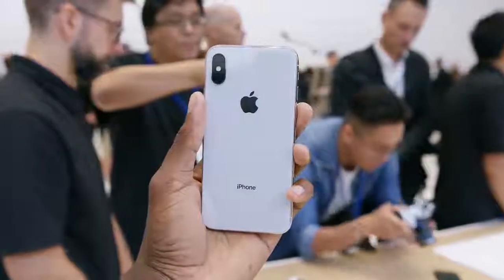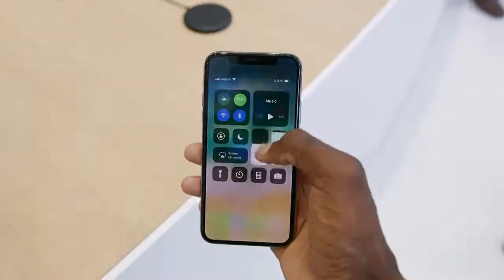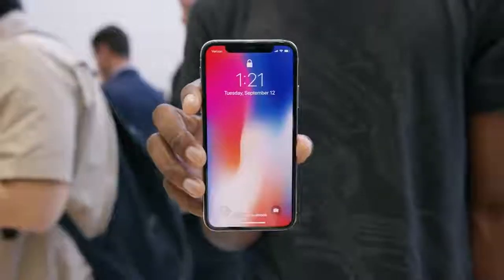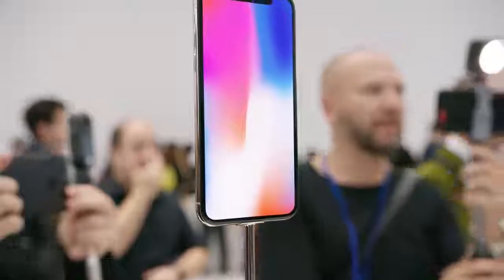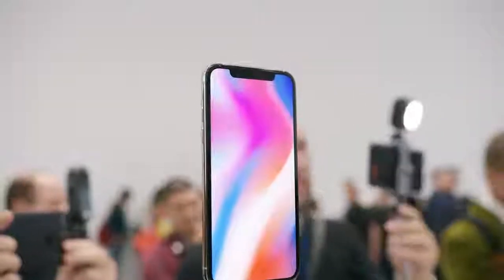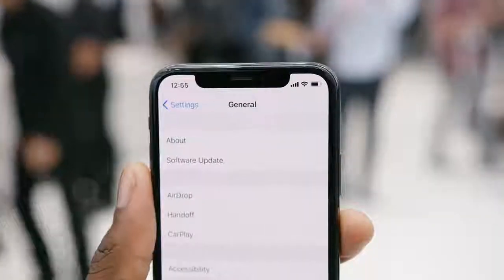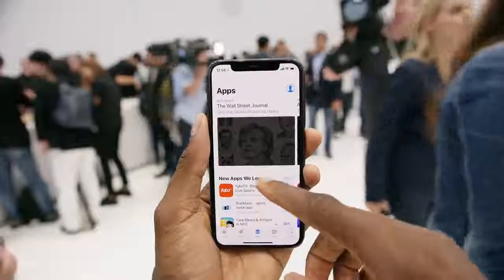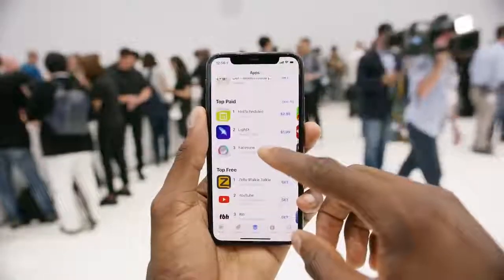So iPhone X, like we expected, has the larger 5.8-inch OLED display, but in a smaller body than the other iPhones, thanks to the tiny bezels. So you have the display going really close to the edges and corners, curving at the edges, and then has that notch in the middle of the top. My main question when playing with those early mock-ups was how would Apple handle the notch in the display with the rounded corners? Well, now we have our answer. You get your time on the left side of it, and your signal and battery on the right side. And then basically depending on what app you're in, the clock and the signal and battery will turn black or white to contrast with the background.